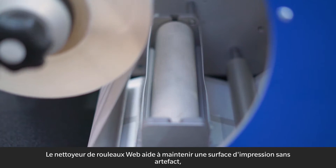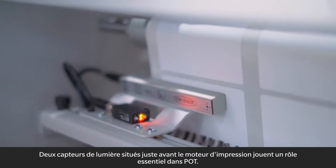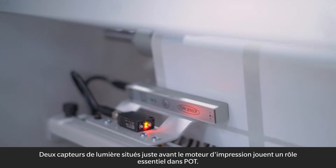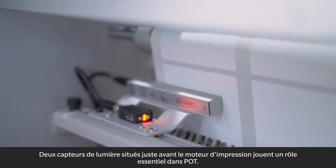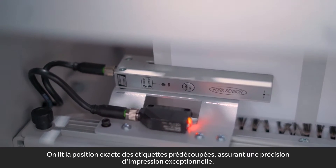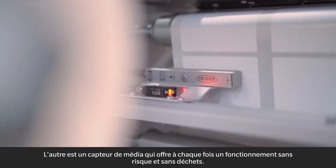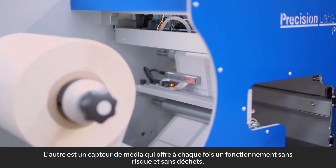The interface generates relevant management data among multiple other functions. WebRoleCleaner helps maintain an artifact-free print surface, providing less quality control management throughout the label run. Two light sensors located right before the print engine play a vital role in QC: one reads the exact position of the pre-cut labels ensuring exceptional print accuracy, and the other is a media sensor that provides risk-free and waste-free runs every time.